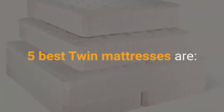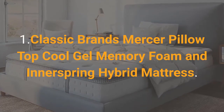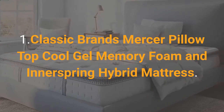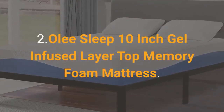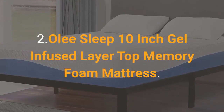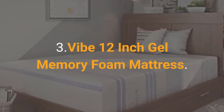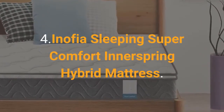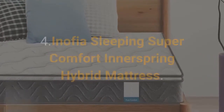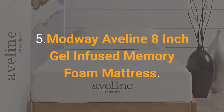The 5 Best Twin Mattresses are: 1. Classic Brands Mercer Pillow Top Cool Gel Memory Foam and Innerspring Hybrid Mattress. 2. Olee Sleep 10-Inch Gel Infused Layer Top Memory Foam Mattress. 3. Vibe 12-Inch Gel Memory Foam Mattress. 4. Inofia Sleeping Super Comfort Innerspring Hybrid Mattress. 5. Modway Aveline 8-Inch Gel Infused Memory Foam Mattress.